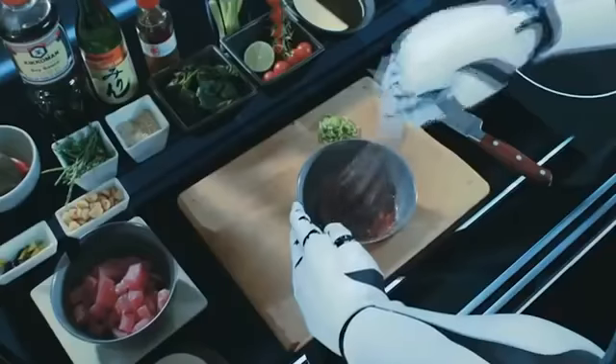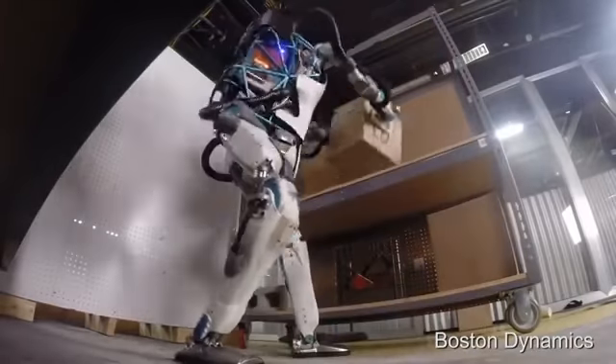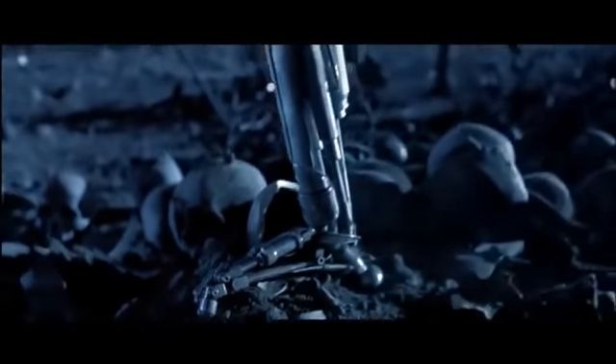These innovative inventions do an excellent job. It is unlikely that they will someday turn up like the machines from the film Terminator — although that is a completely different story.